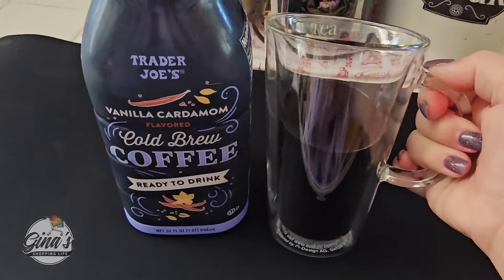We did find the toilet paper and the paper towels — they just moved them. Paper towels are $3.99, and the bath tissue is $4.99 or $3.99.